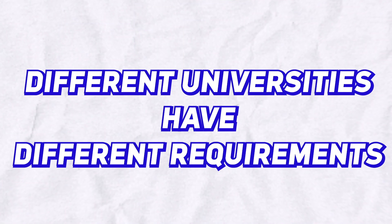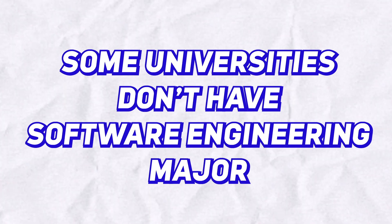Different universities have different requirements for these two majors, so this video should be a good starting point to assess what major is right for you. But at the end of the day, you should look into the program requirements — it's important to review the program before committing your four years to it. Also, some universities don't even offer a software engineering major, as it is still a relatively new and trending major. If your school does not offer software engineering, I still think that going with a computer science major is the way to go.